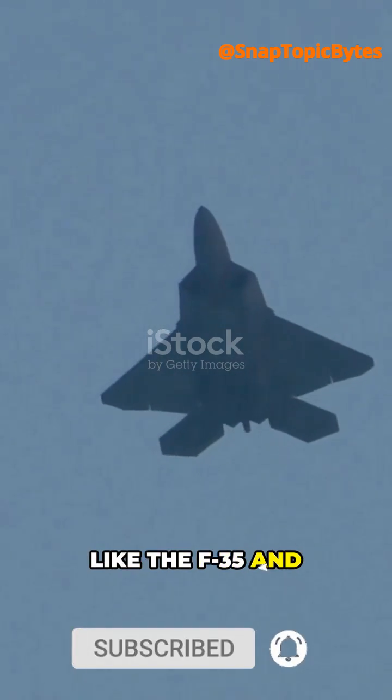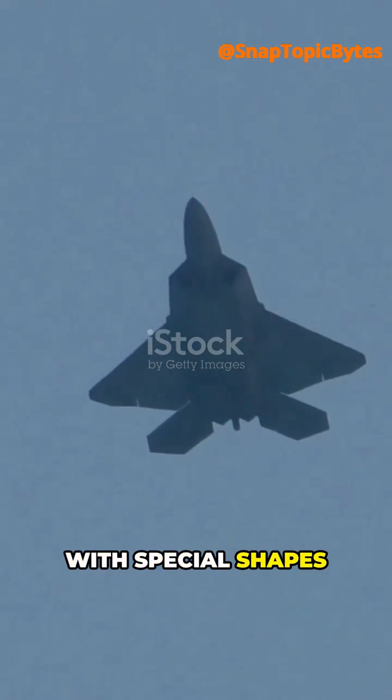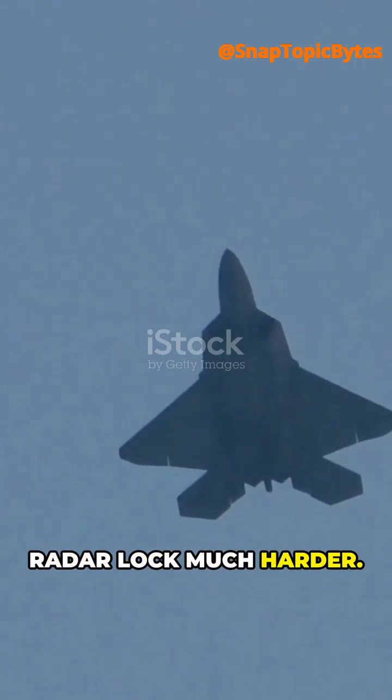But stealth jets like the F-35 and Su-57 are designed with special shapes and coatings to make radar lock much harder.